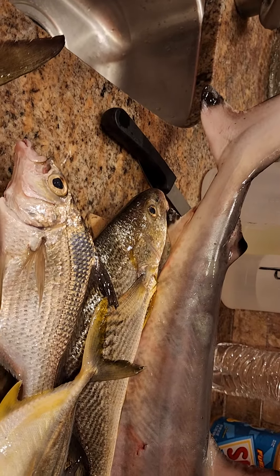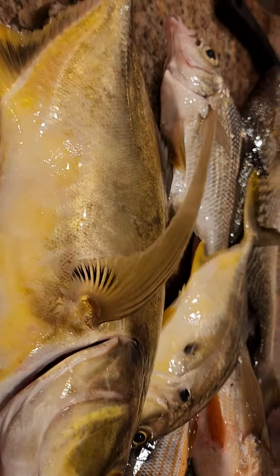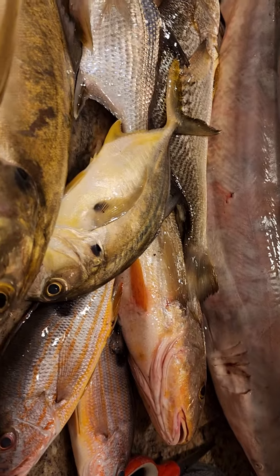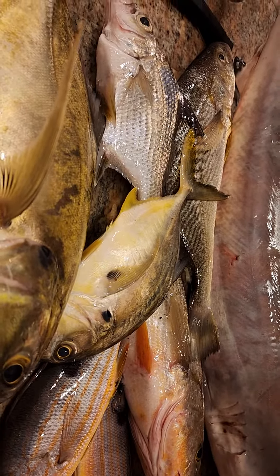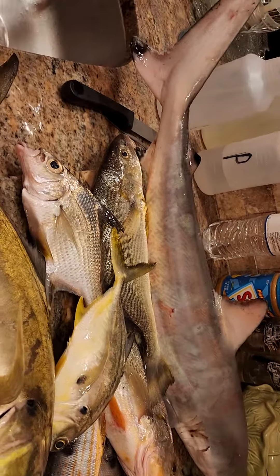It's like a perch — it's all white meat. All this is white meat except for the jack crevalle and the shark. Everything else is nice white meat, clean meat. Good stuff y'all. So I'm going to fillet some of them and we're going to do some of them whole, like the jack.